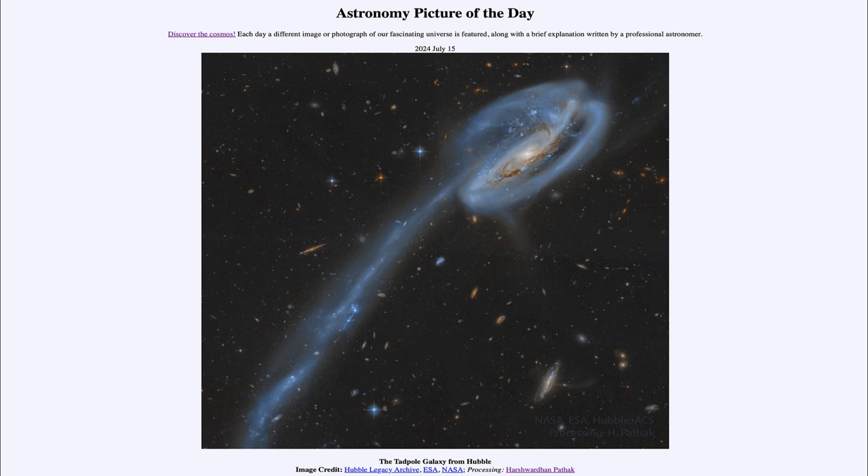That was our picture of the day for July 15th of 2024, titled The Tadpole Galaxy from Hubble. We'll be back again tomorrow for the next picture, previewed to be Interstellar Mountains, so we'll see what that is about tomorrow. Until then, have a great day everyone, and I will see you in class.